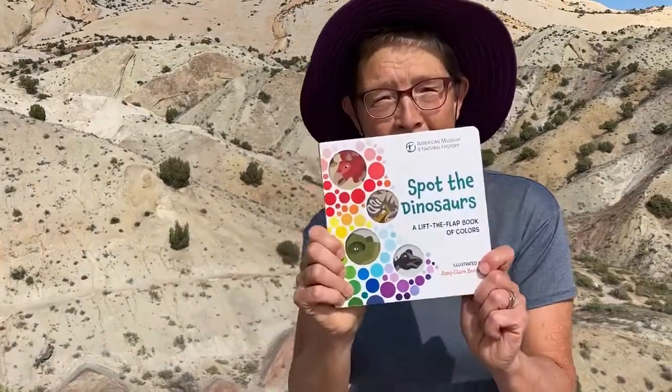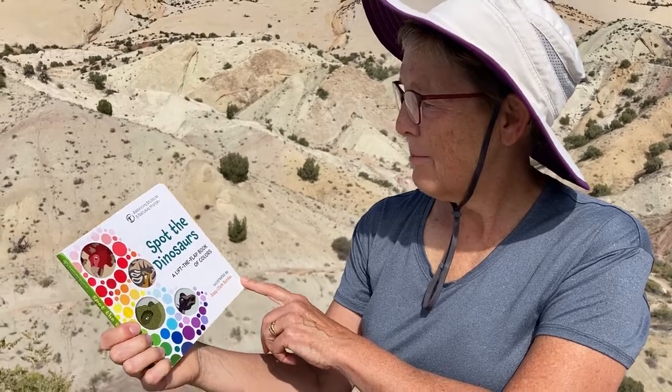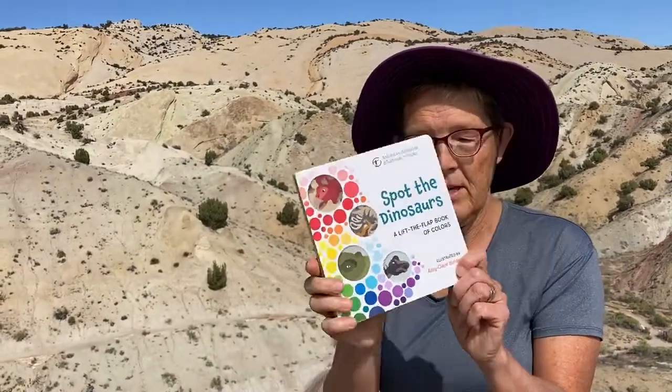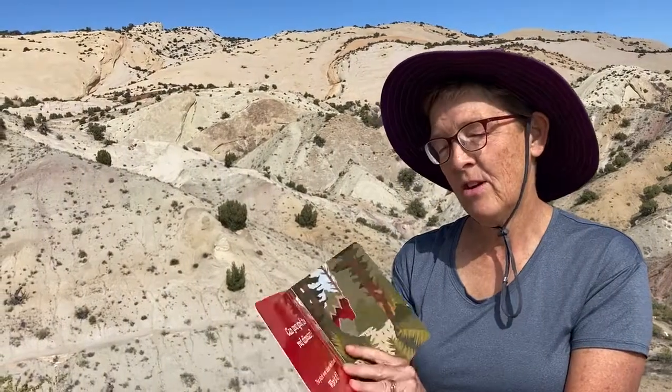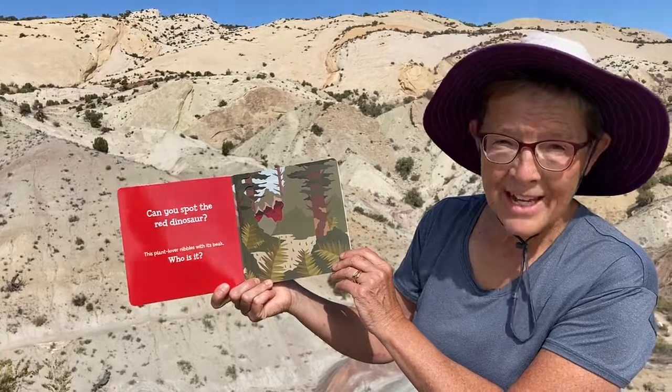Okay, the first book we're going to read is called Spot the Dinosaurs, and it's a lift-the-flap book of colors, illustrated by Amy Claire Barden. You guys can help me figure out what dinosaurs are in here!